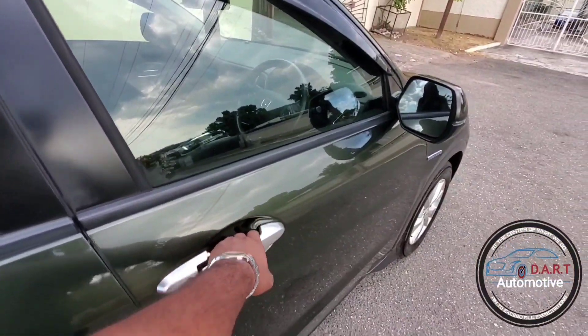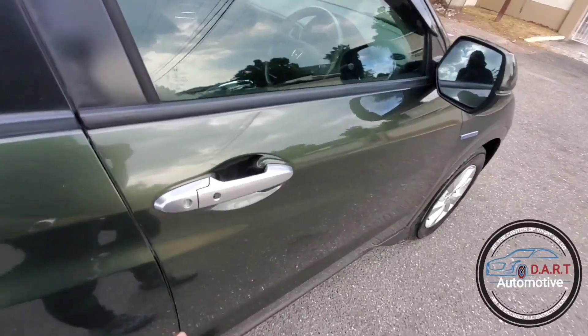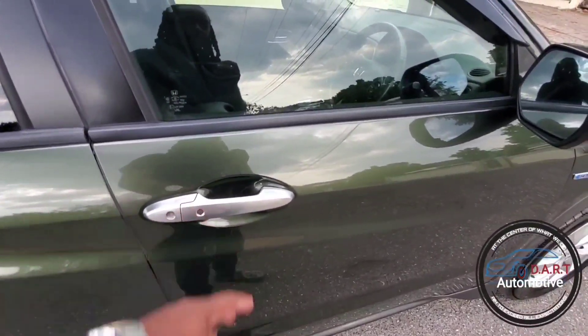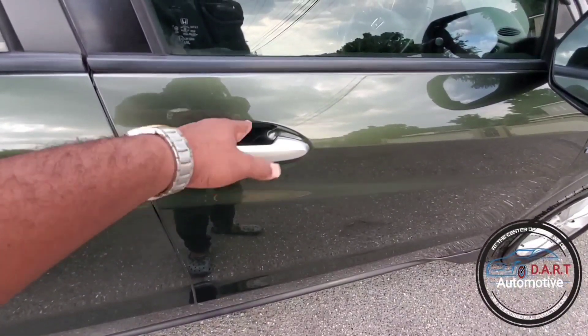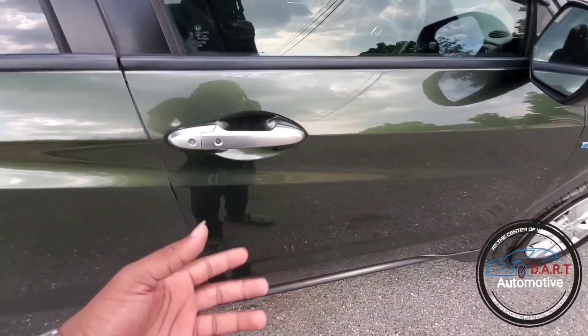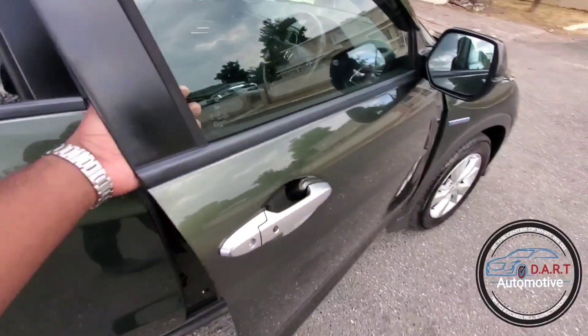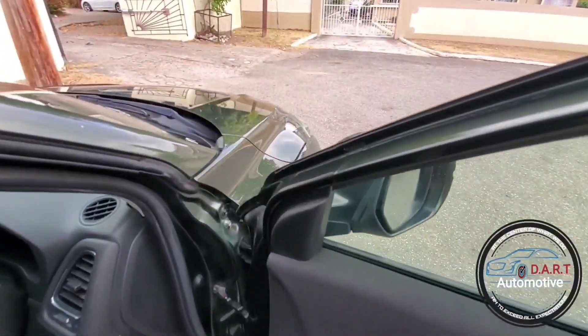I'm going to dive right in now — diving into the front interior. As you can tell, like many units, you can close the doors keylessly. Once you have the key on you, you can touch this to lock the doors, or if the doors are locked and you walk up to the vehicle, you can just put your hand here and it automatically opens. Keyless entry — I love that feature.